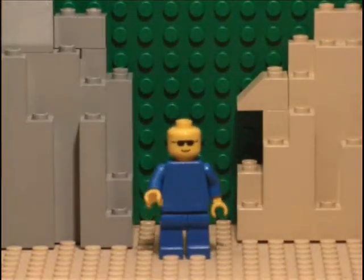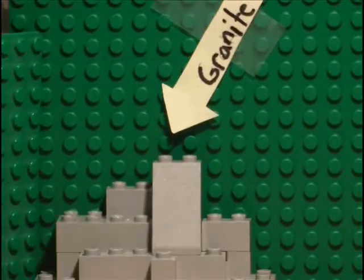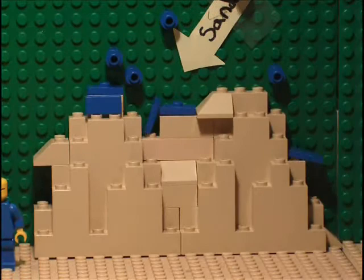The Incas used pretty much whatever rock was available, usually granite or sandstone. Granite was very strong, while sandstone was very resistant to the elements.